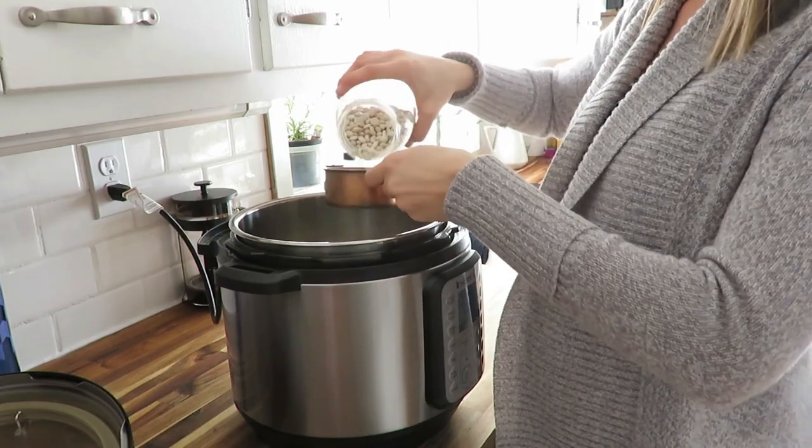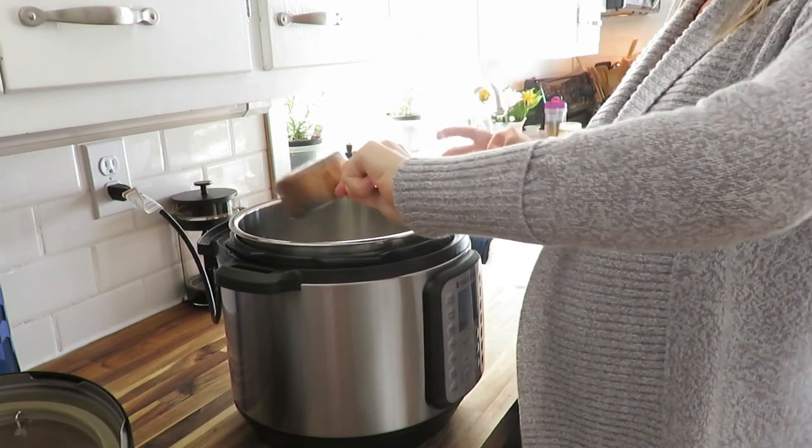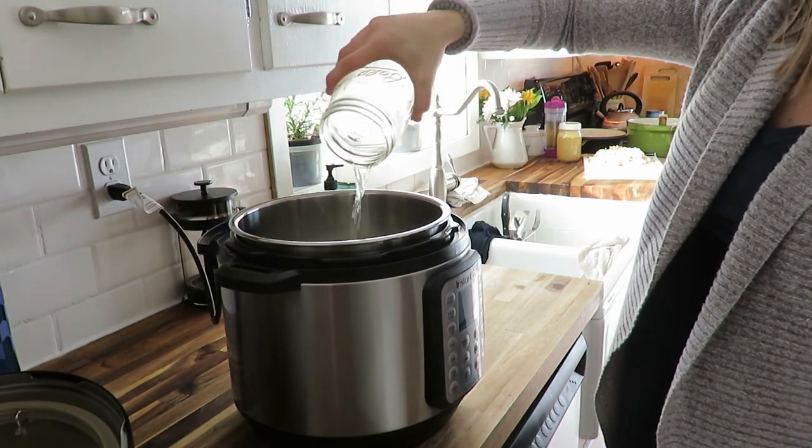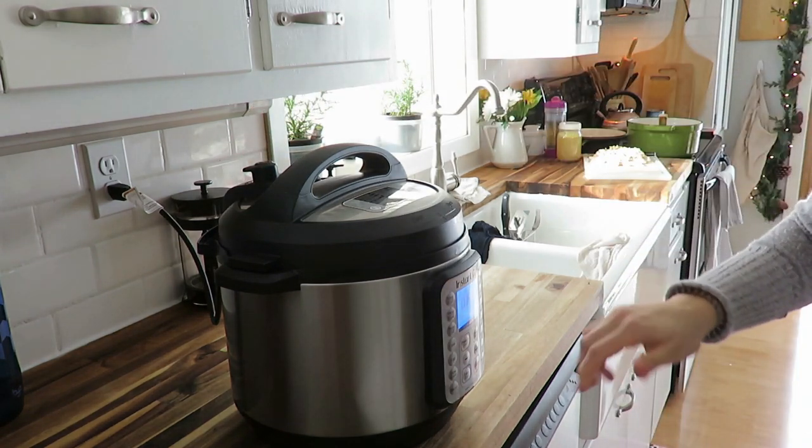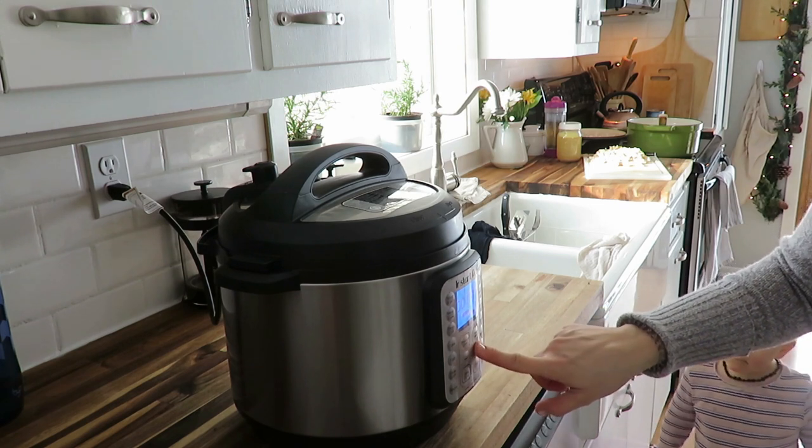Third is my Instant Pot. A slow cooker could fit this category too, but the Instant Pot is a must for me. There have been times I forgot to pre-cook beans, and at only about 35 minutes in the Instant Pot, it's a necessity. You can also slow cook, make broth, make yogurt, make rice — it's pretty endless. Pressure cooking dry beans is what I use it for most.